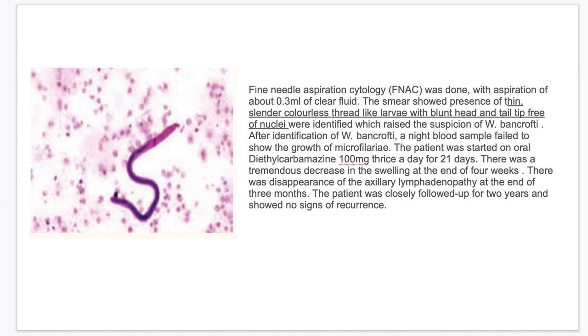The smear showed presence of thin, slender, colorless, thread-like larvae with blunt head and tail tip free of nuclei. These were identified, raising a suspicion of Wuchereria bancrofti. After identification, a night blood sample failed to show the growth of microfilariae. The patient was started on DEC 100 mg for 21 days. There was a tremendous decrease in the swelling at the end of 4 weeks and disappearance of the axillary lymphadenopathy at the end of 3 months. The patient was closely followed up for 2 years and showed no signs of recurrence.